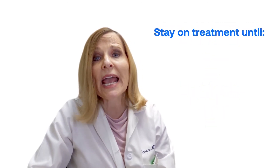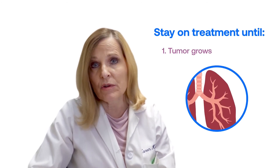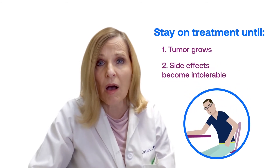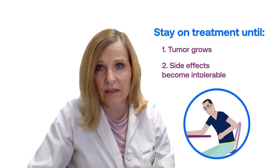It's important to take the drugs until one of two things happen: either the tumor progresses on the regimen, or you are not able to tolerate the drugs at the lowest doses available.